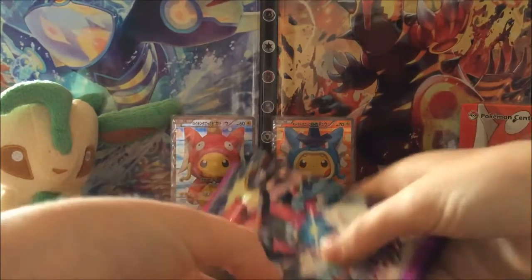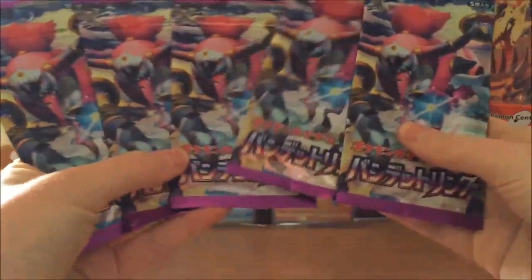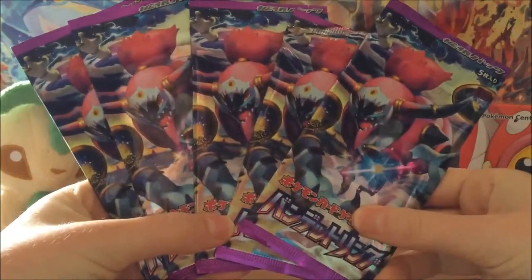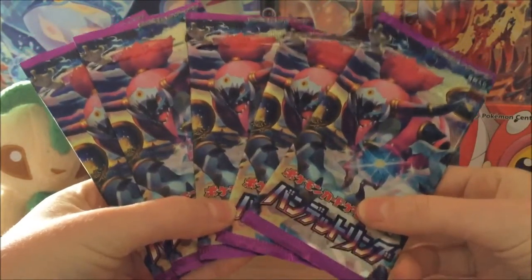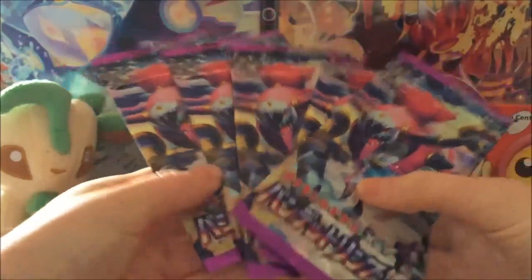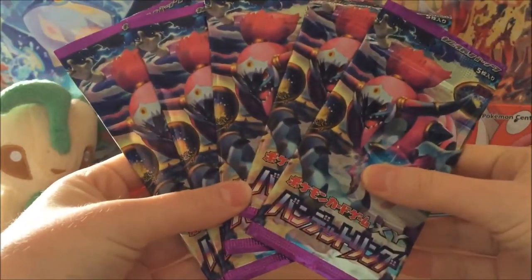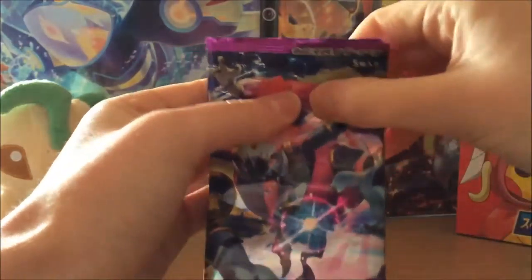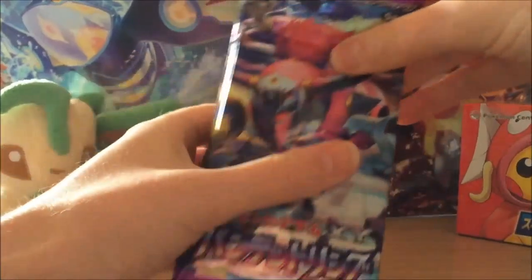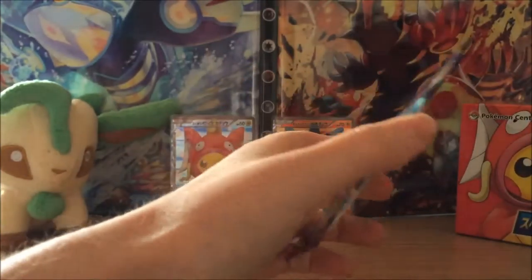And then finally we have six packs of Bandit Ring — this is Ancient Origins in English but this is the Japanese version, Bandit Ring, which is really cool. I've never opened actual proper booster packs from Japan before so I'm really excited. I had a lot of trouble opening my Japanese packs last time so I may just need to cut the tops of them, but we'll see how we go.